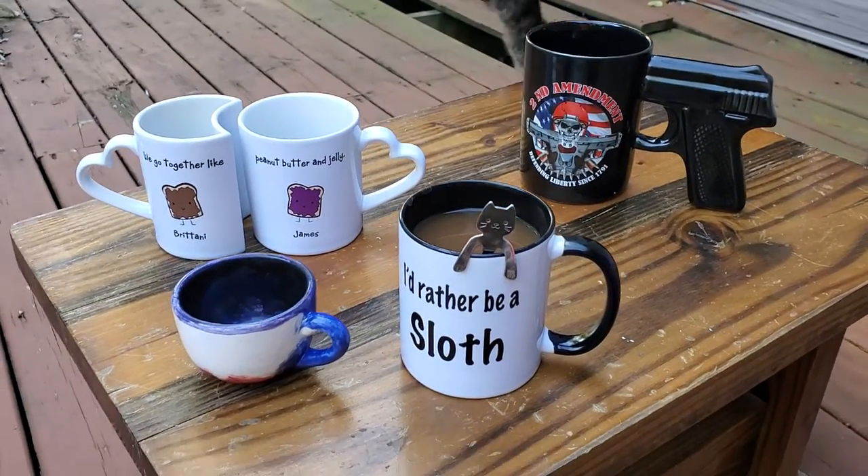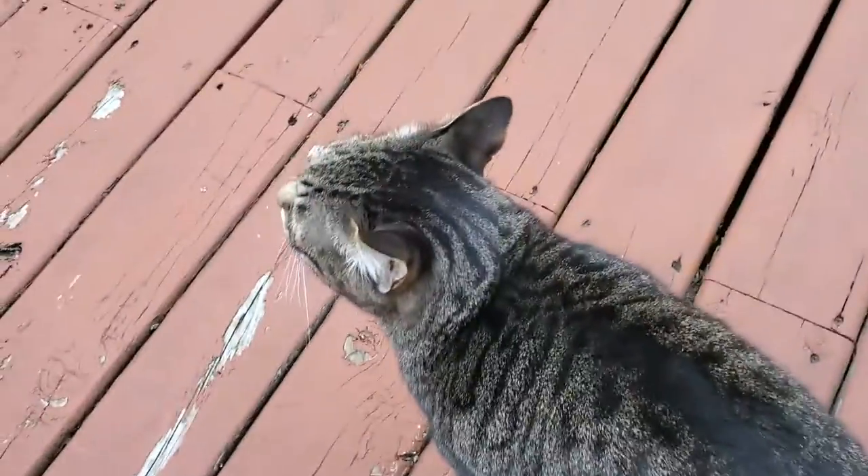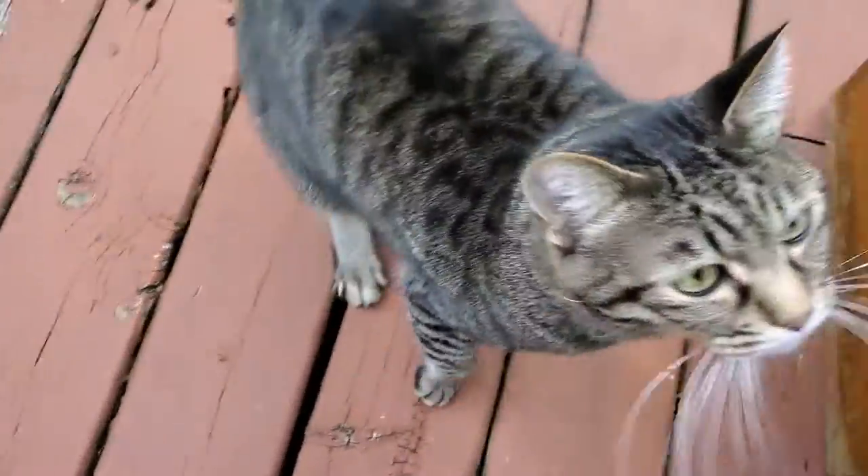So here's our cup collection. I hope you guys enjoy it. All right, you guys have a great day.